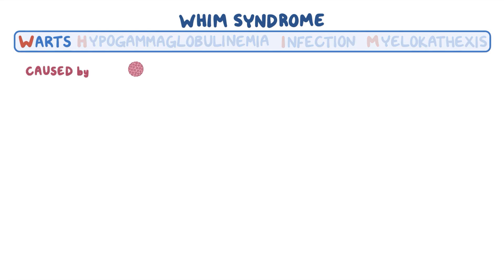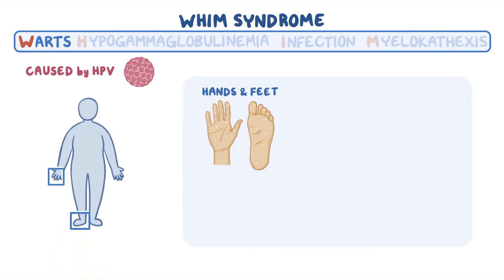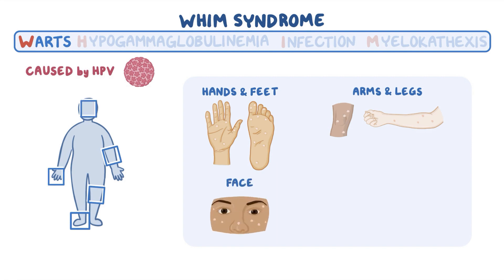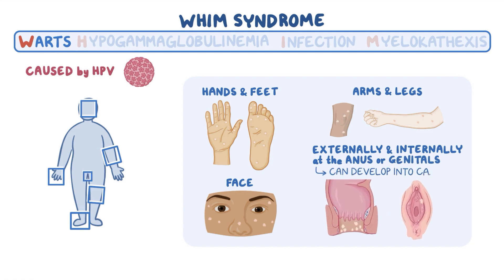Warts are caused by a common virus called human papillomavirus, abbreviated HPV. Warts are most commonly found on the hands and feet, but occasionally also on the arms and legs as well as the face. They may also be found both externally and internally at the anus or genitals, where some can develop into cancers.